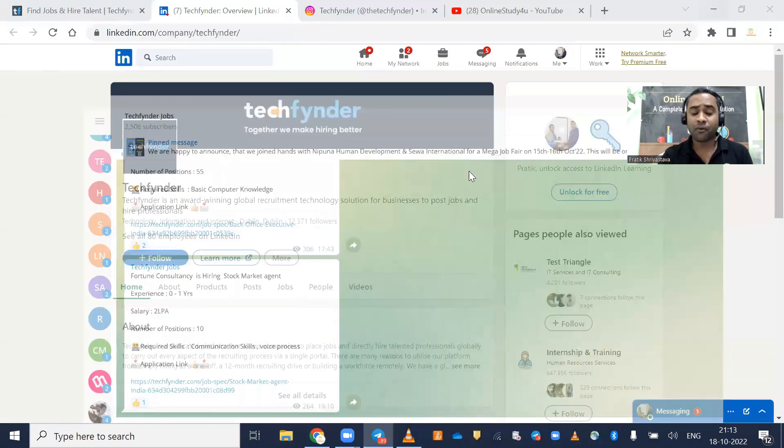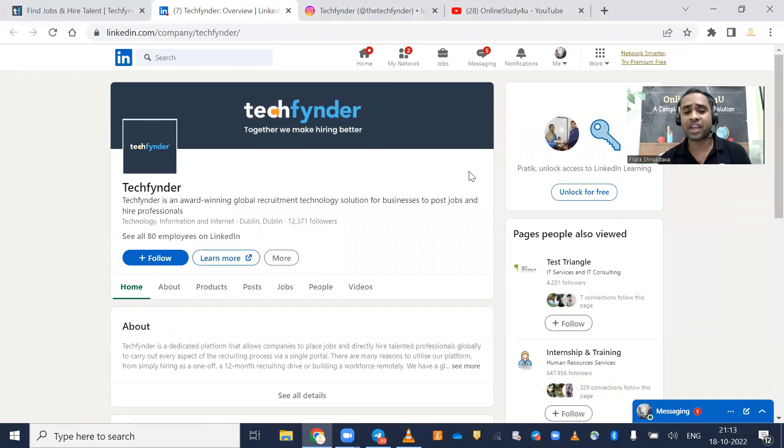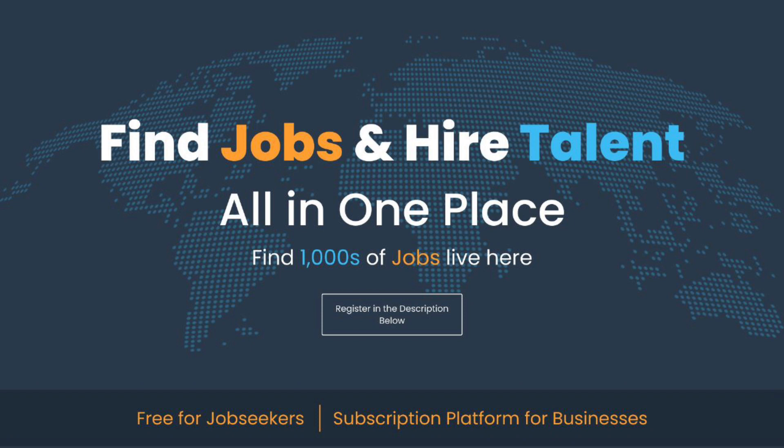As a fresher, graduate, postgraduate, or college student, we just want to apply for genuine jobs and get a reply from companies — get selected in a company, and then explore from there. As I mentioned, you may have applied to hundreds of companies without replies, but here thousands of companies are sharing job openings every day. If you are connected on their platforms you will get all job notifications. The link is in the description, so click it, create a profile, apply for some jobs, and then decide how the platform is.